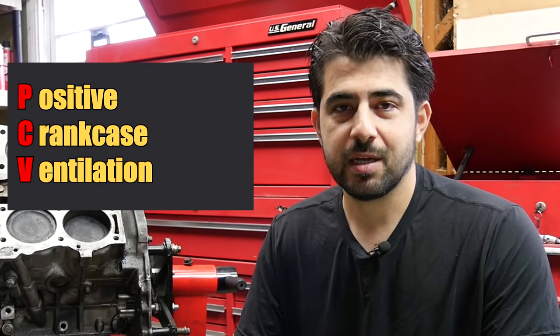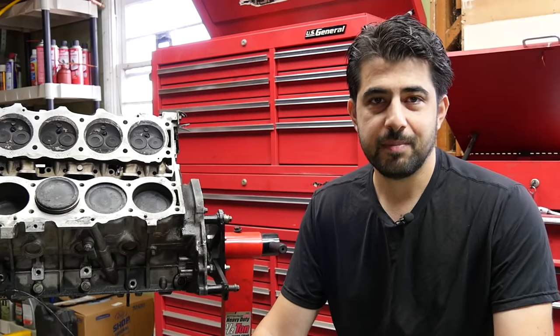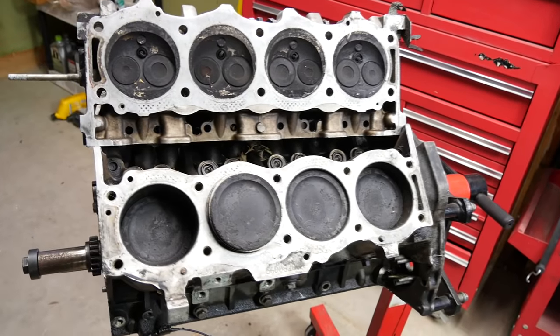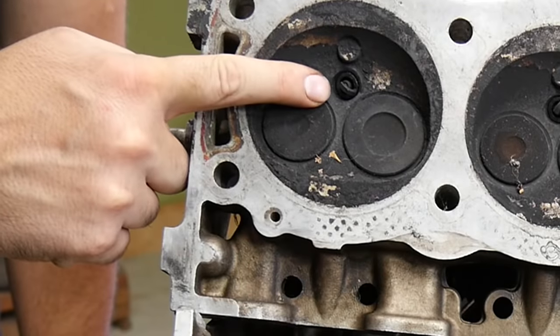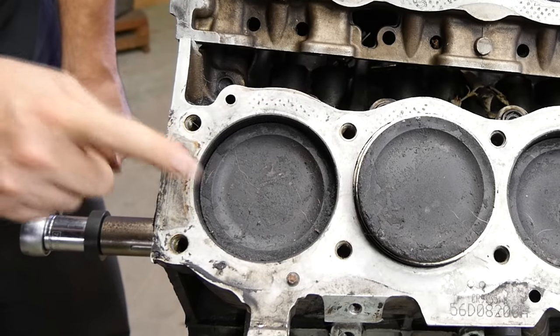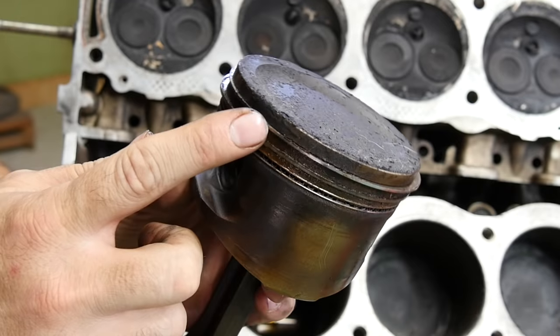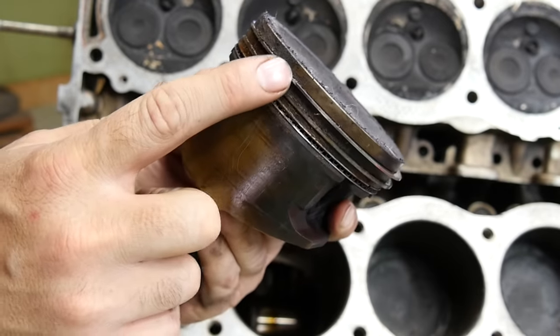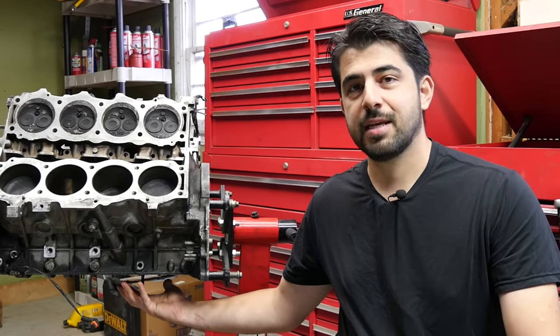As some of you may have guessed, we're talking about the positive crankcase ventilation valve. The PCV system is all about blow-by. When your piston is about to reach top dead center, your spark plug ignites the air-fuel mixture inside the combustion chamber. The ignition presses the piston down, but some of the vapors from the combustion manage to squeeze past your piston rings and get into your crankcase, creating positive pressure inside the crankcase.